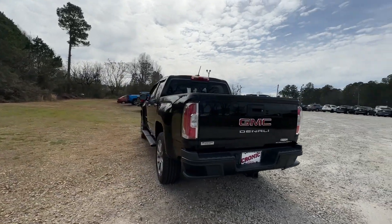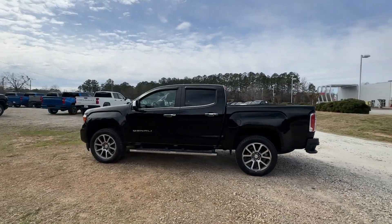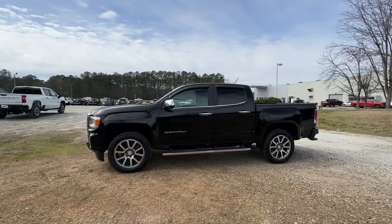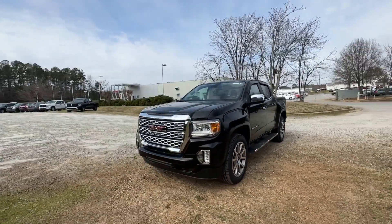Midsize convenience makes this pickup your go-to in a wide range of settings, and its modern, well-equipped cabin ensures that you're comfortable and connected wherever the road may lead. The following are some of this vehicle's highlighted options.